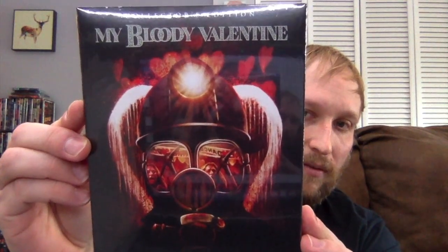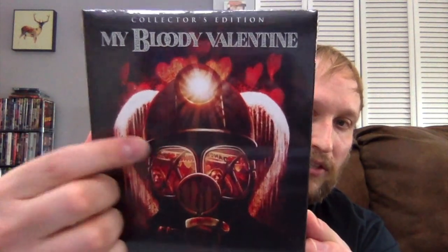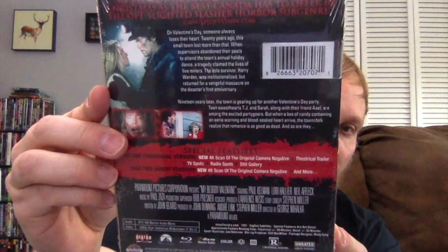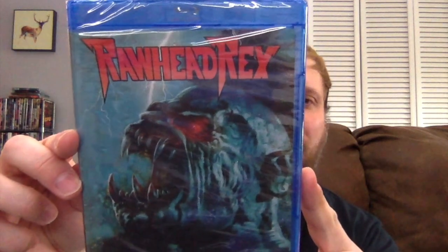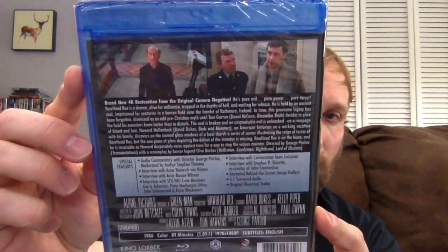Here's My Bloody Valentine — I love that you can see the reflection on the back. And Rawhead Rex — that's actually not the cover they had pictured on Diabolic DVD's website. But honestly, I think it looks better than the cover they had. The cover they had looked pretty stupid, to be honest.